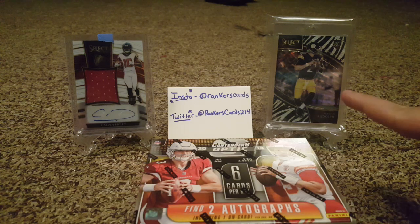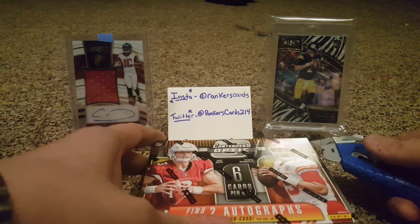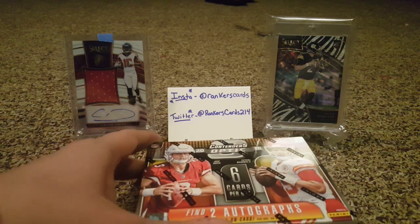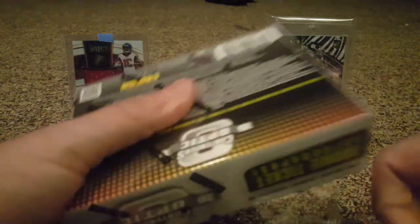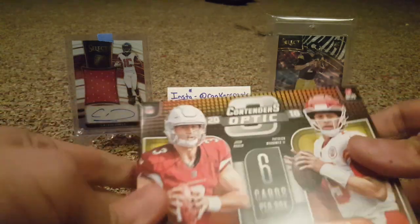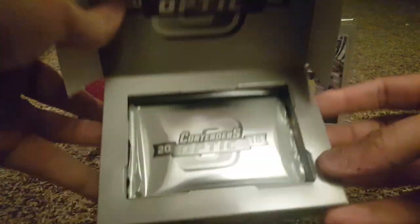You get three numbered cards, two autos, and one base. In the background we have our Select cards — our zebra base, Rudolph our case hit, and our numbered 35 RPA of Cal Ridley. There's all my social media if you want to follow me. Hit that subscribe button and join the Ranker Nation. I went to my LCS — wasn't expecting to buy it — but it was staring at me. The guy told me someone in the store hit a one-of-three Russell Wilson, so that was likely the big hit of the case, but I still decided to go for it anyway.